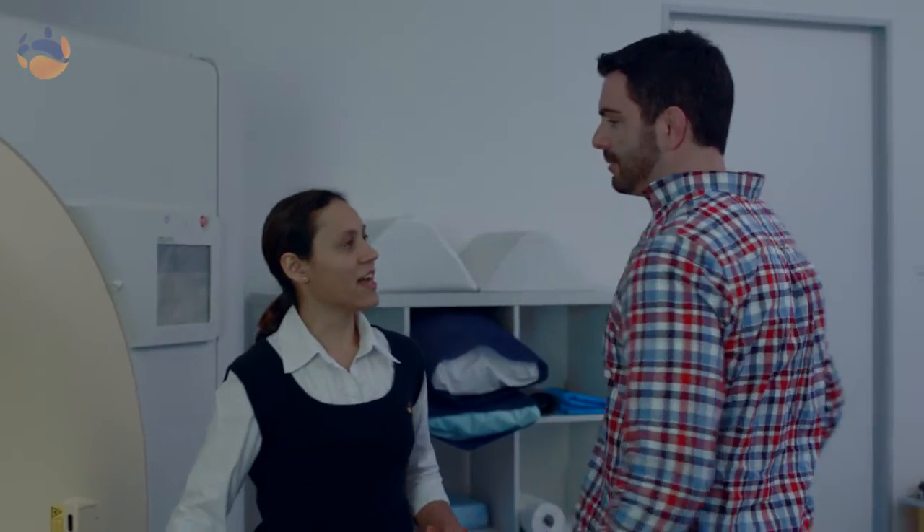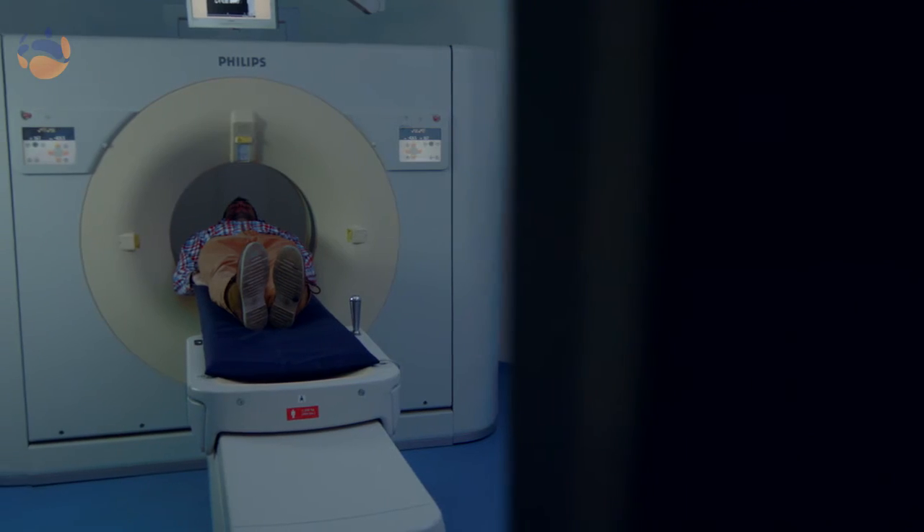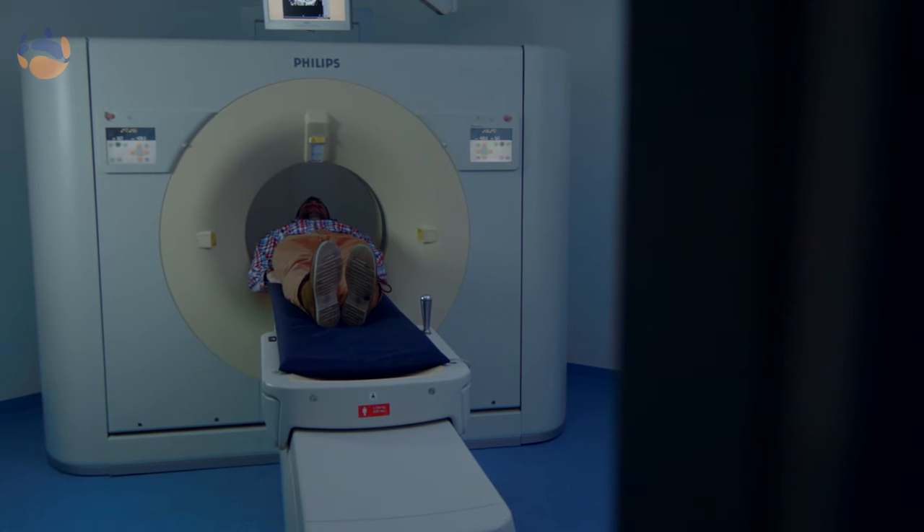Some examinations require an injection of contrast, and if that is required then we get you to fast for about two to four hours prior and to make sure that you stay well hydrated. If you need to have CT contrast, the radiographer will put the cannula in. You'll be lying on the table, the table will go in and out of the machine, and sometimes the machine will tell you to breathe in and hold your breath.